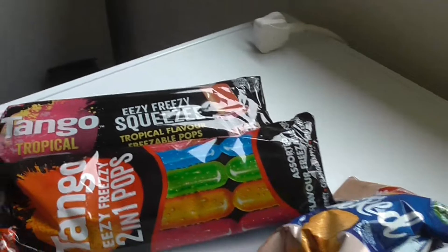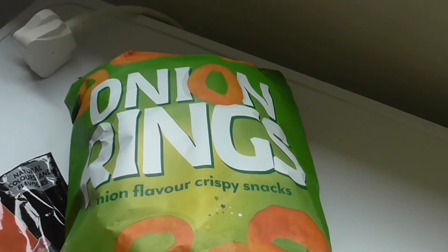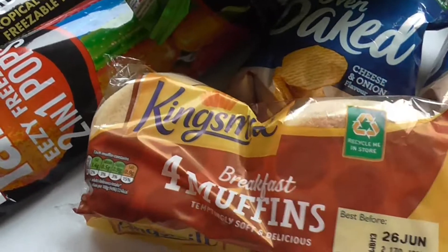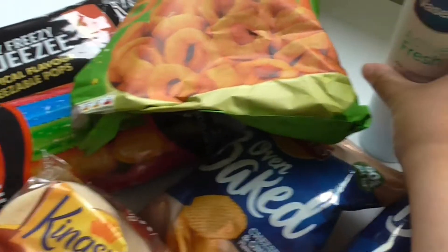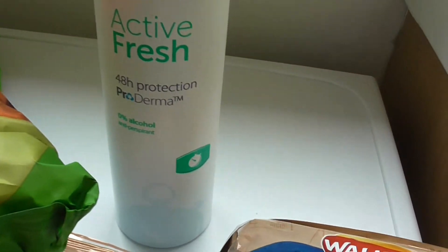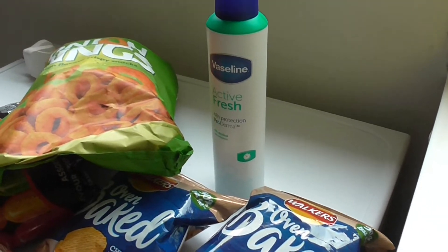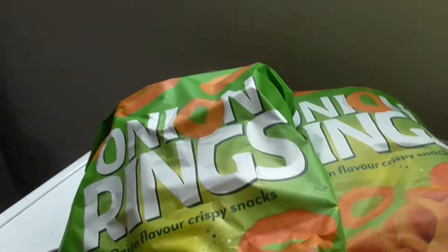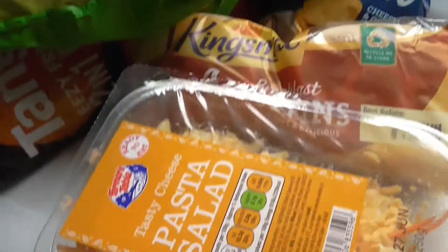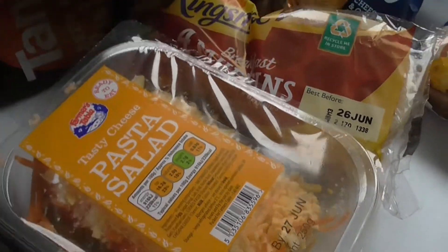I also got this humongous crisp packet for £1, and onion rings for my baby panda. I've got some muffins — four muffins for a pound. I've got the Vaseline deodorant, 48-hour protection for £1.25. And I got this pasta salad — the cheese one — for £1.75. Prices have gone up to be honest.